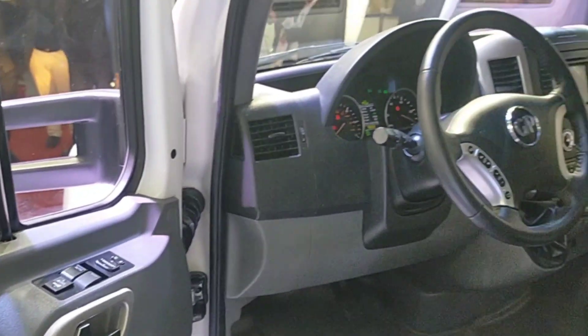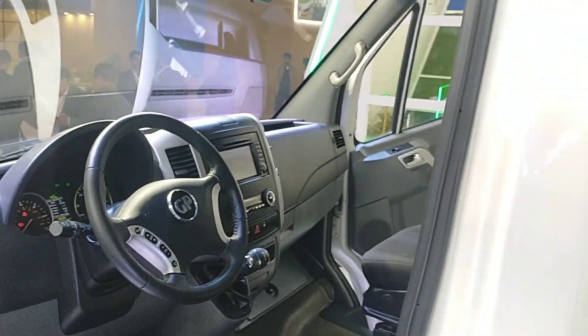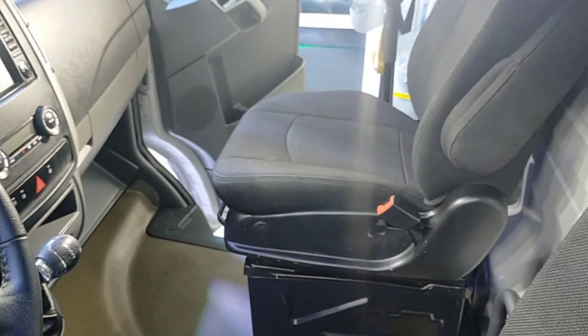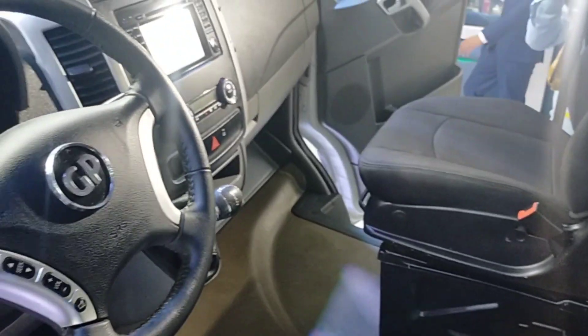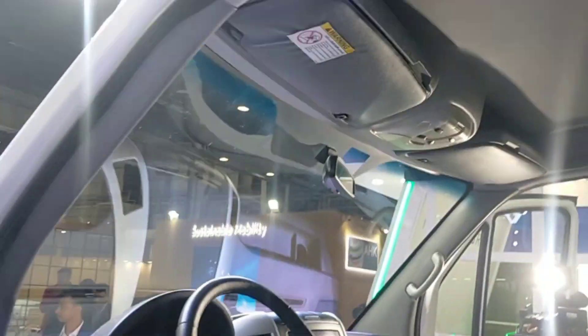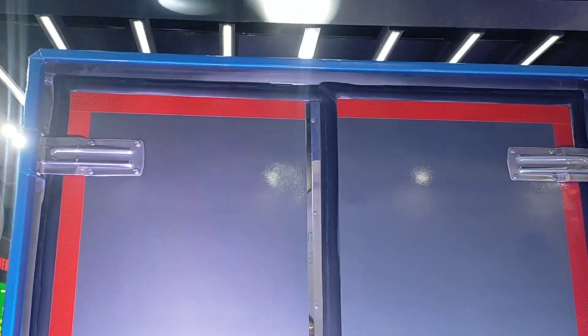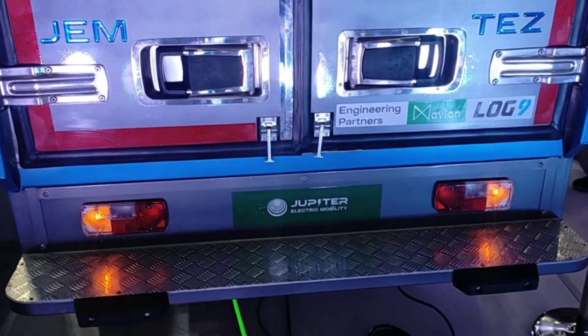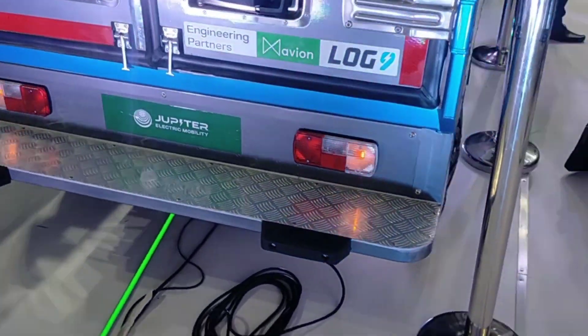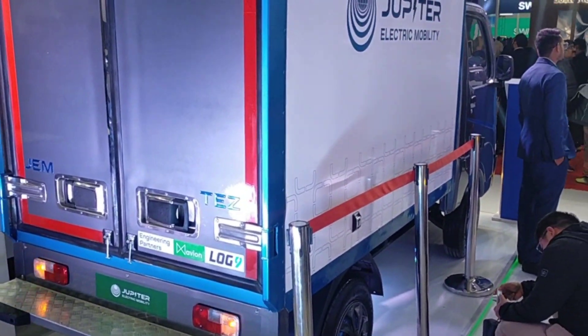The small car has an 80 kilowatt motor with 23% gradability. The big car has a 230 kilowatt motor, also with 23% gradability. Looking at both cars by power, these are the most powerful vehicles in the market.